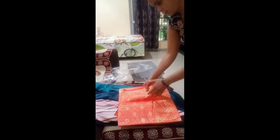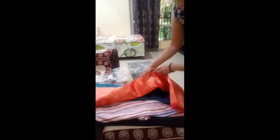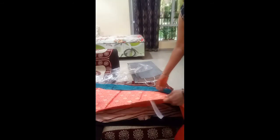Congee silk. Good print. 31 rupees print. 60% off.